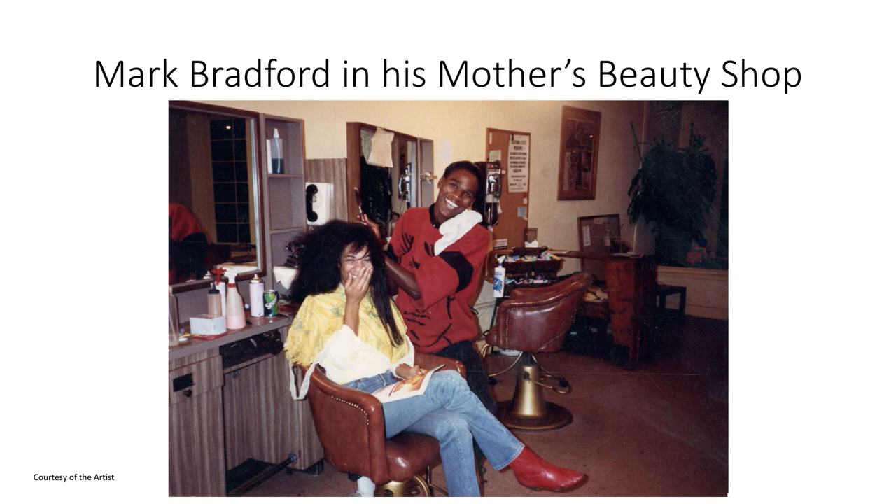During the 1980s, Bradford would work in his mother's salon, save his money, and travel to Europe. Of course, at night he would frequent nightclubs as he had done in the United States. In fact, Bradford proudly tells people he has a PhD in nightclubs, but during the day he visited museums where he encountered abstract expressionism and began to train his eye.